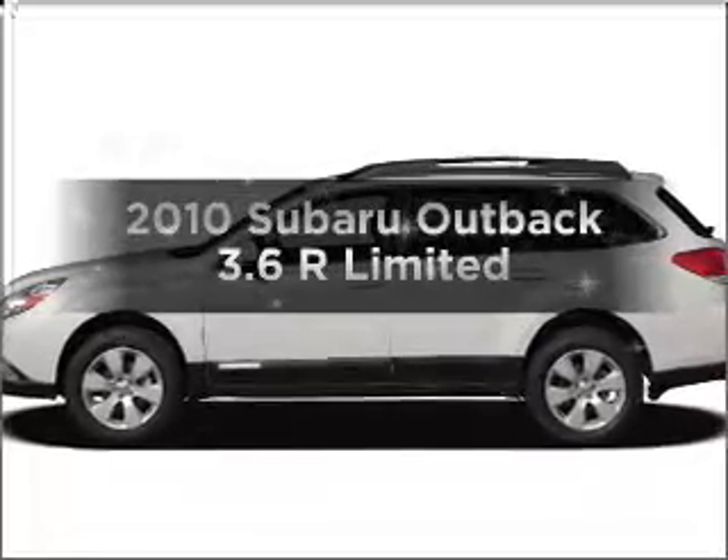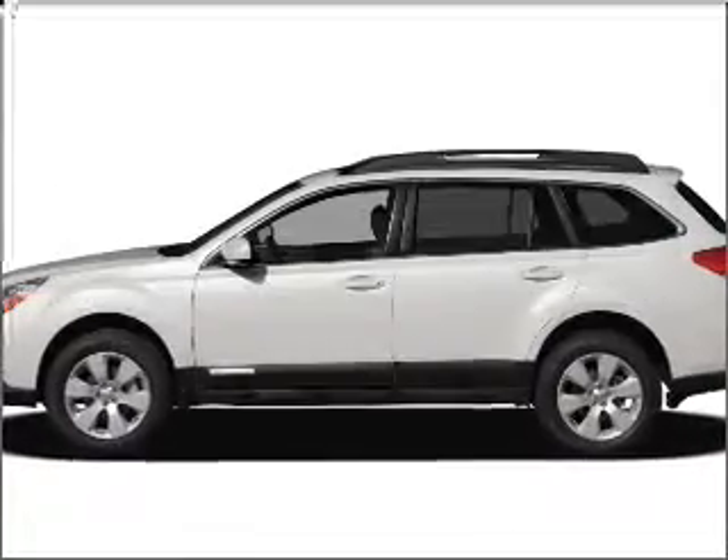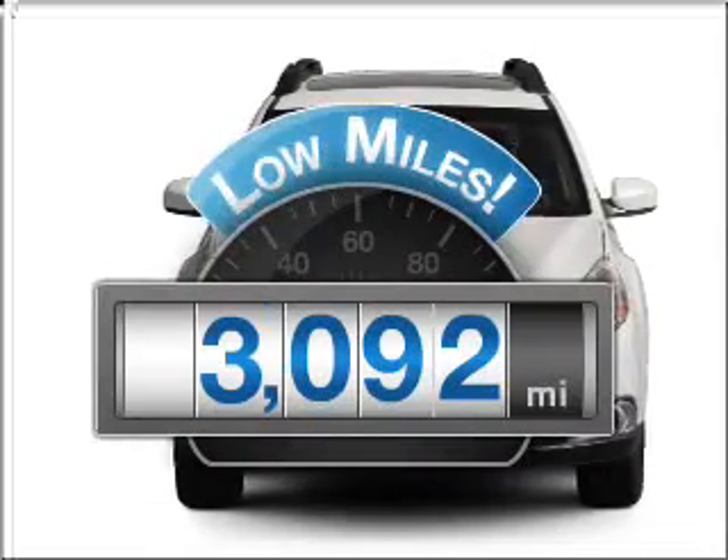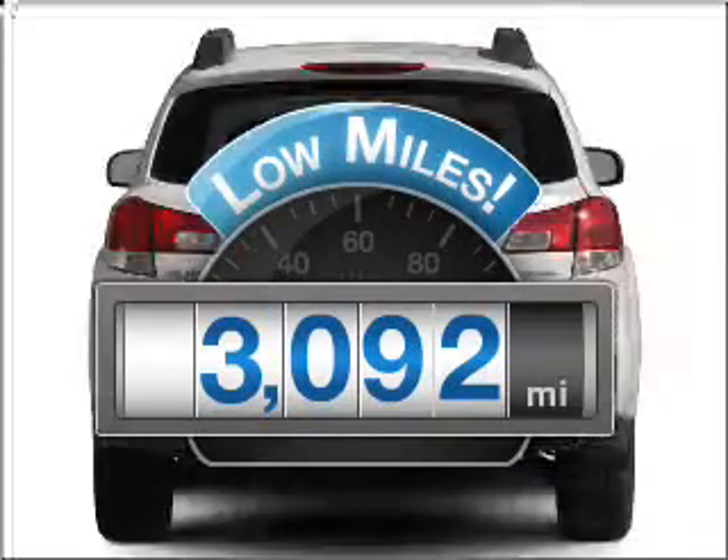Get noticed in this 2010 Subaru Outback. If you're looking for an automobile with great attributes, look no further. With low miles, this automobile will take you far and get you where you want to go.